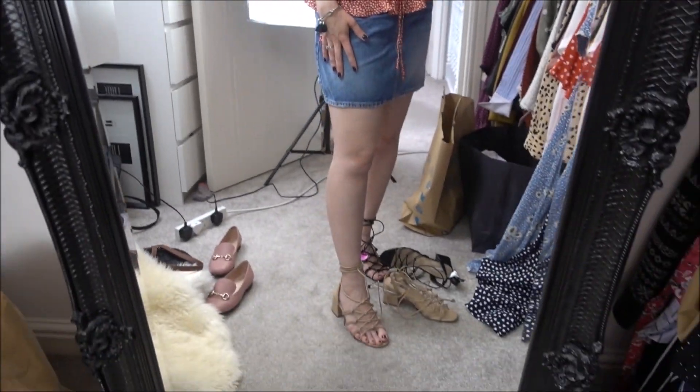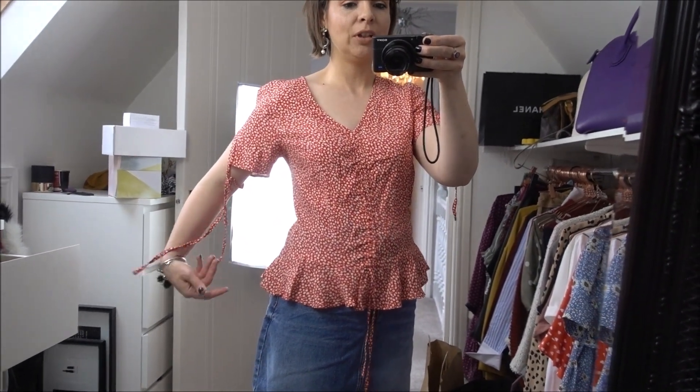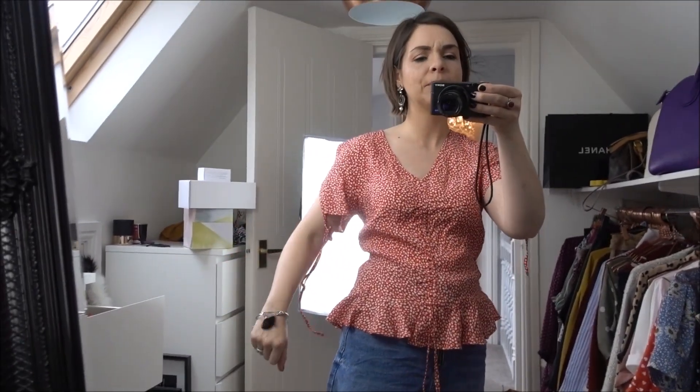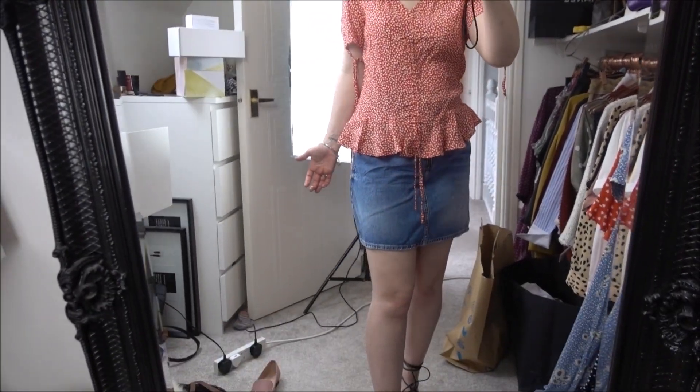Then we have the red top from H&M with a denim skirt and those shoes. I'm still not sure - I think I'm going to take this back and get a different color because I'm not liking the tie on the sleeve. It's like 'get it off' type of feeling. It is a nice red and it sits quite nicely, but I think I might swap it for a different color.